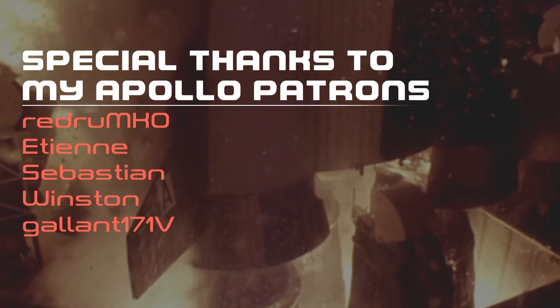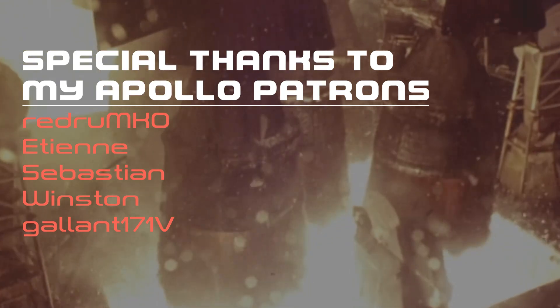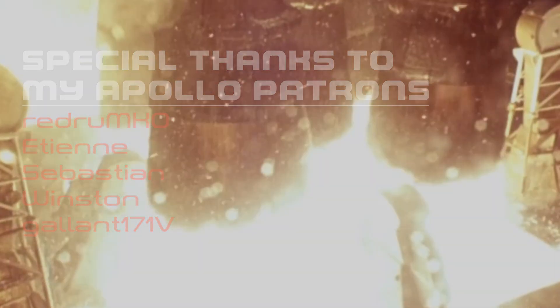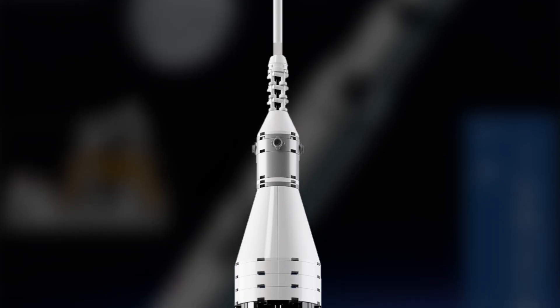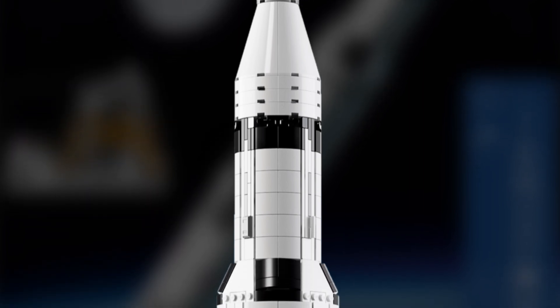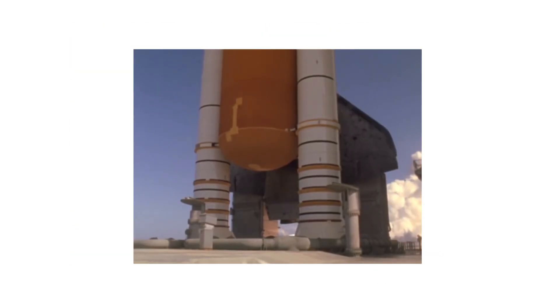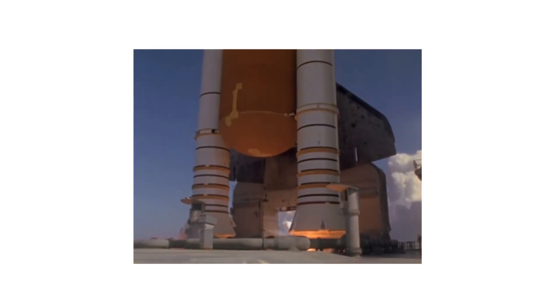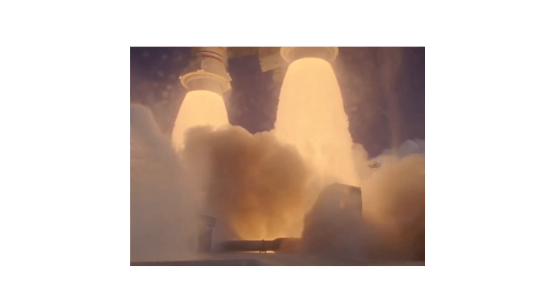If you have any questions, be sure to leave them in the comments below. If you enjoyed this video and would like to contribute to Primal Space, please visit patreon.com/primalspace, where we will be doing a giveaway of a Saturn V LEGO set once we reach 50 patrons. Make sure you're subscribed so you can join in the discussion as we continue to learn more about all things space. Thank you very much for watching and I'll see you in the next video.